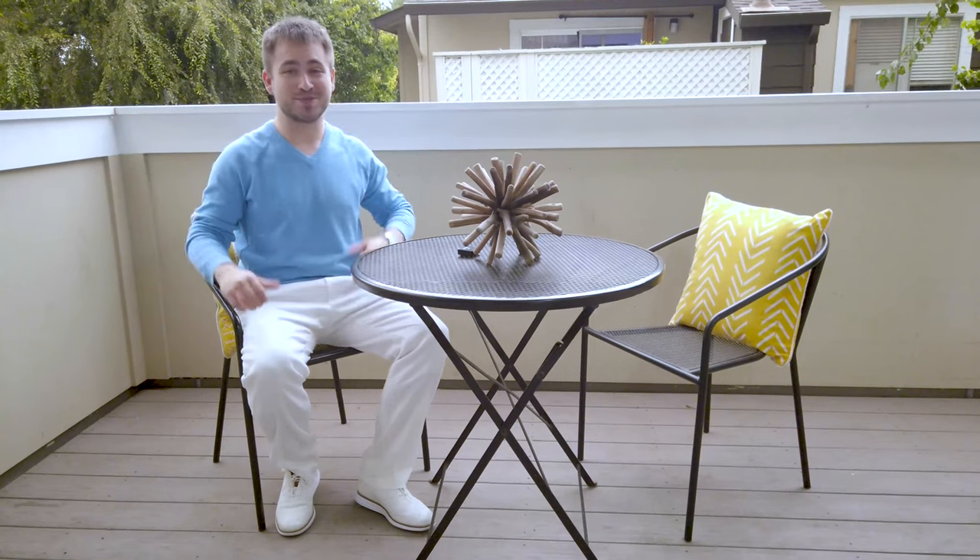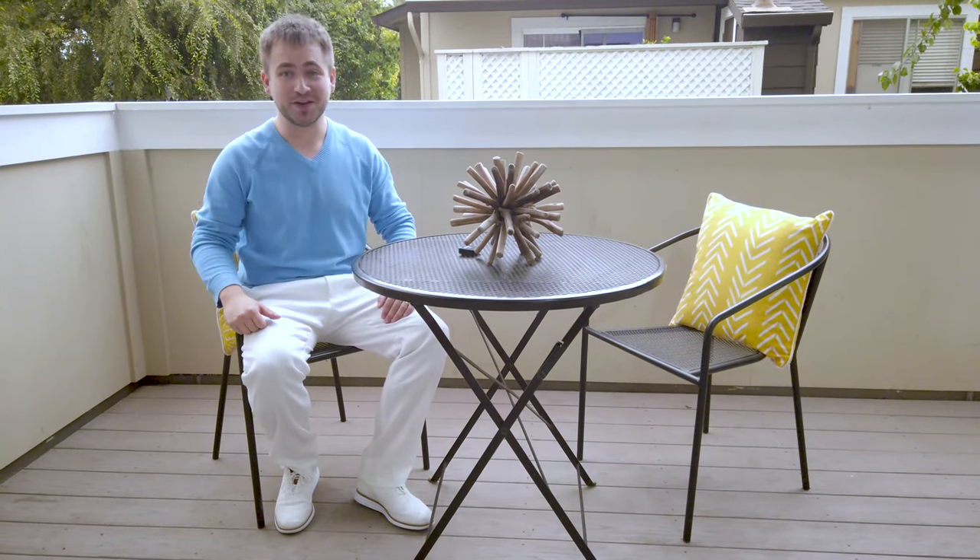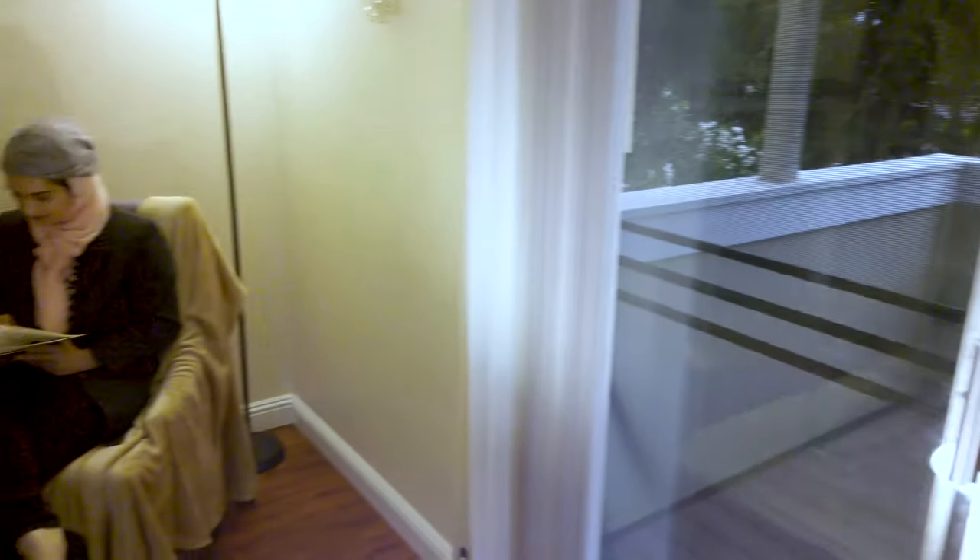You will certainly appreciate the spacious balcony for your morning coffee and some fresh air. And if you want to stay in on those colder days, you'll get to enjoy peace and quiet next to the fireplace in the living room.